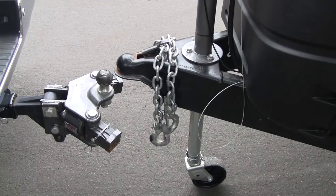This way, you can just stand there and drive it right up to the ball, set the trailer down on the ball, hook up, disengage your drive system, and go.